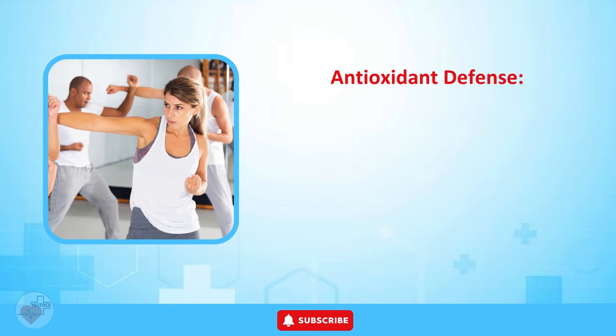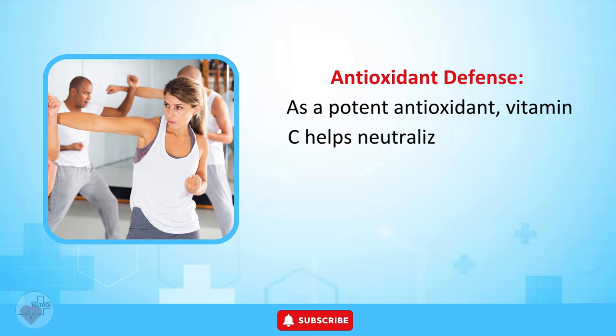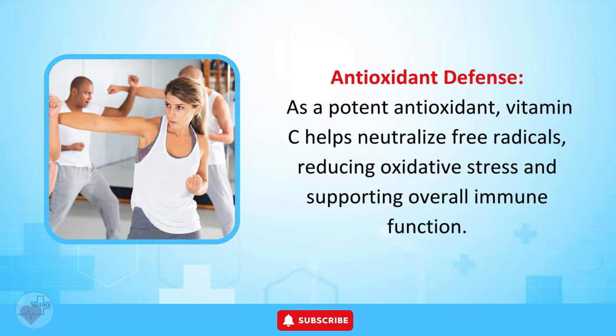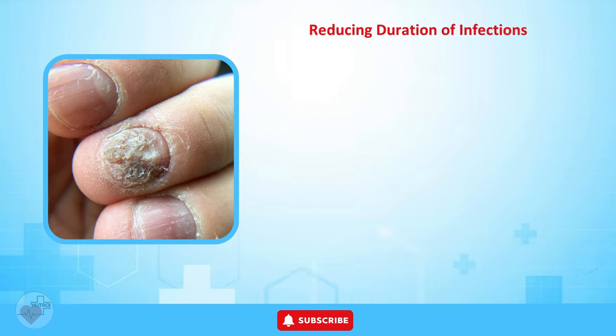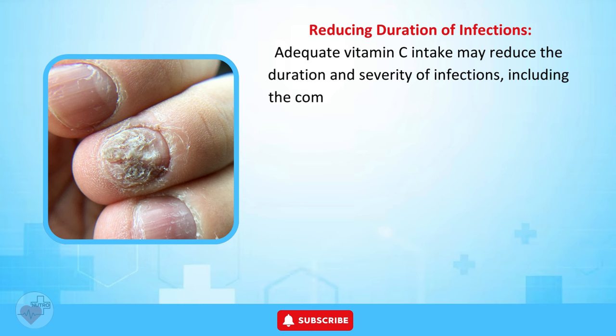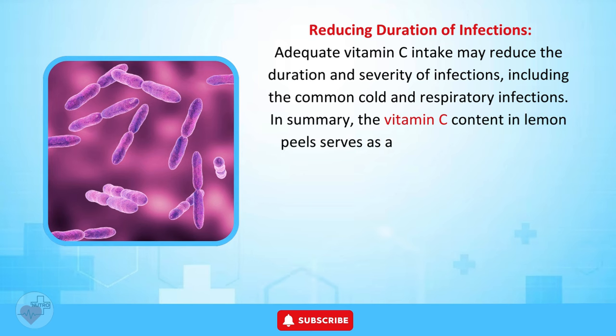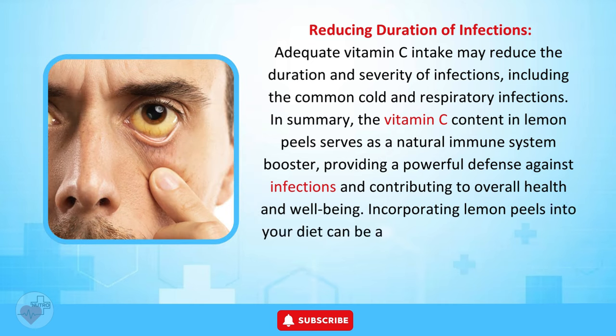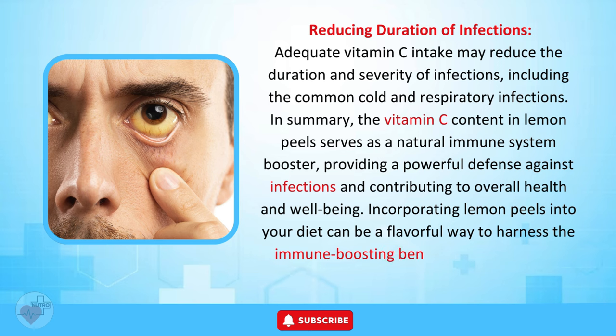As a potent antioxidant, vitamin C helps neutralize free radicals, reducing oxidative stress and supporting overall immune function. Adequate vitamin C intake may also reduce the duration and severity of infections, including the common cold and respiratory infections. In summary, the vitamin C content in lemon peels serves as a natural immune system booster, providing a powerful defense against infections and contributing to overall health and well-being.